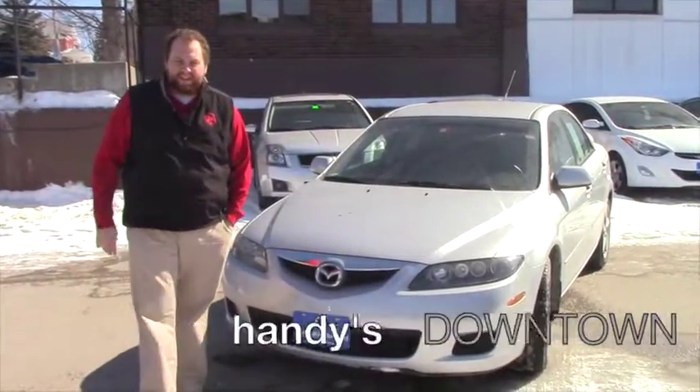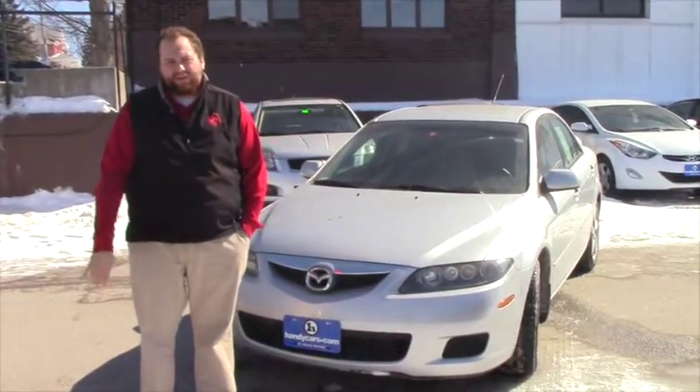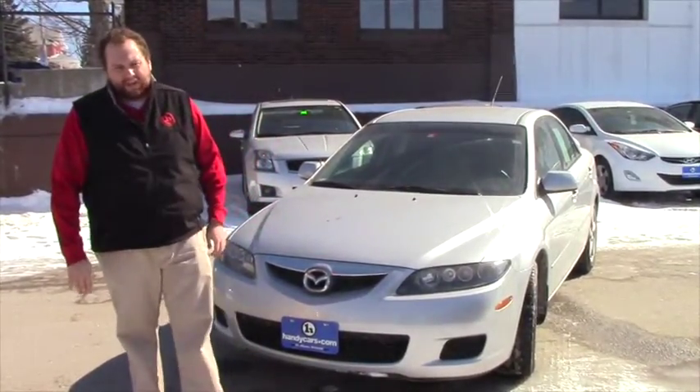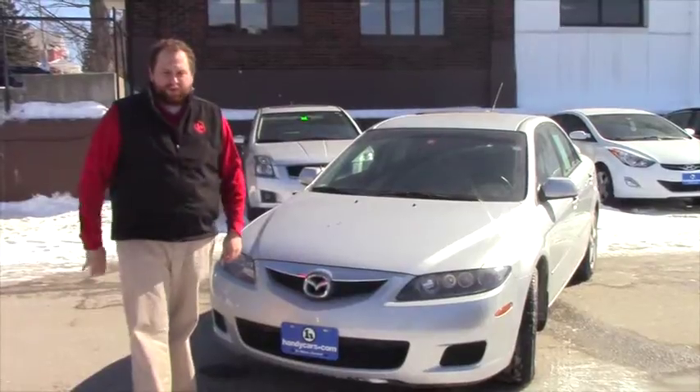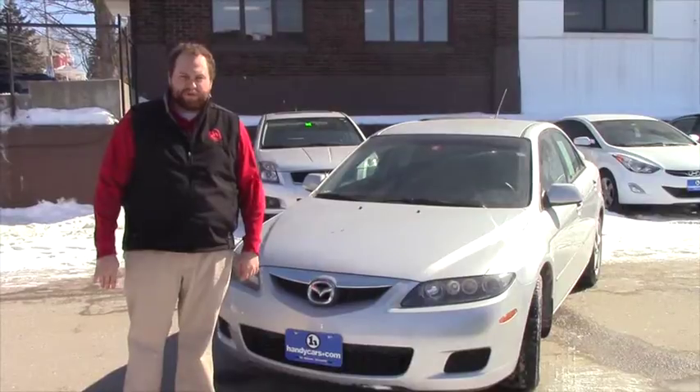Hey Amanda, Taylor Hakes down here at Handy's downtown. I just want to send you a quick video. I know you're concerned about getting financed with us and whatnot. That's nothing to worry about. We work with a wide range of credit scores, so we're confident we could try to make something work for you.